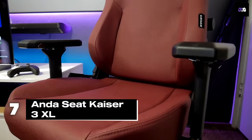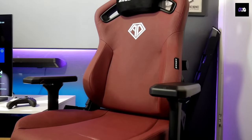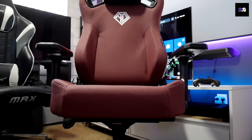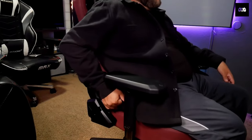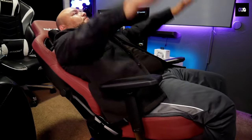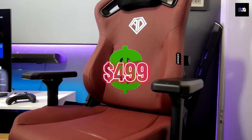Number 7: For those who need extra space, the Andesit Kaiser 3 XL is a beast. It supports up to 397 pounds with its 100% tightened steel frame. It features a Class 4 gas piston for height adjustments and a 5-position adjustable lumbar support that will do wonders for your back. It reclines between 90 and 165 degrees and comes in high-quality PVC leather or linen fabric.